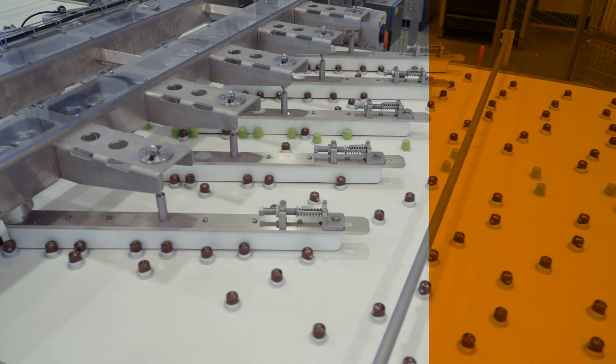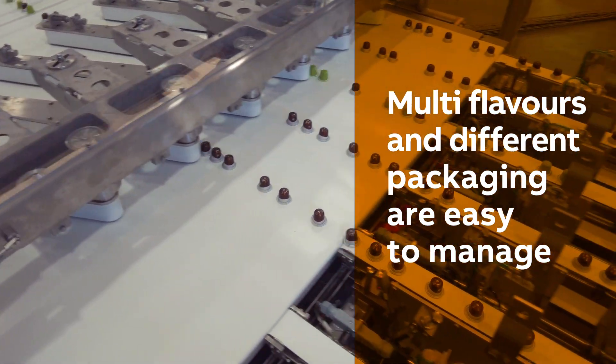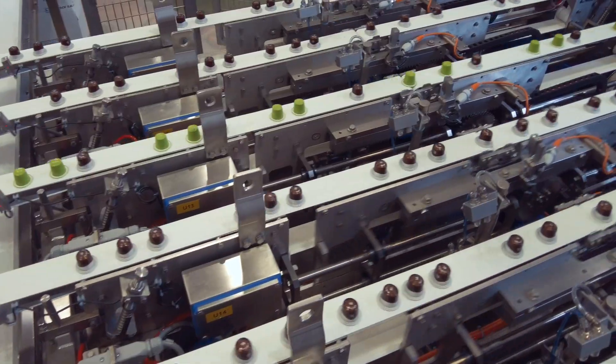Depending on the product making process, snack bites are streamed in different lanes. Conveyors are responsible for their streaming and counting. In this case, the Pullnose Belt assures the right gap among the different product groups to support the current filling process.